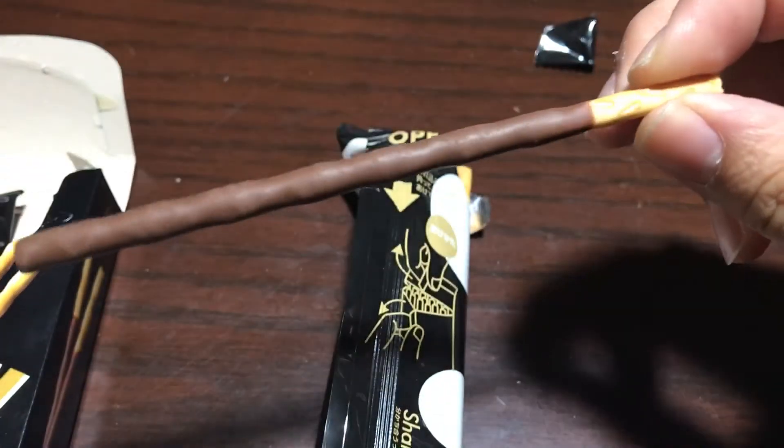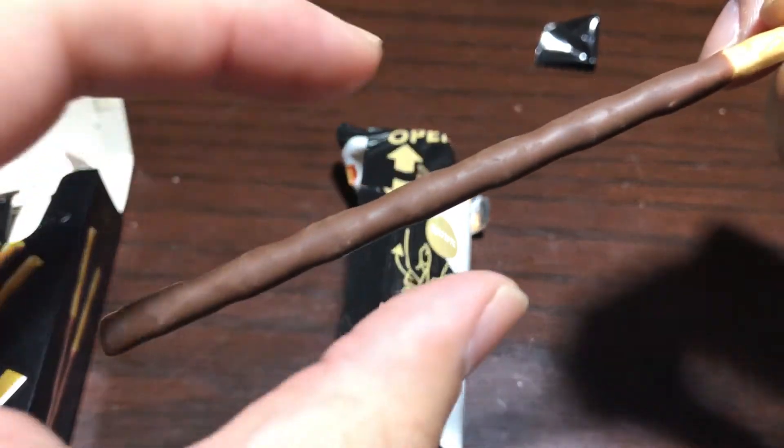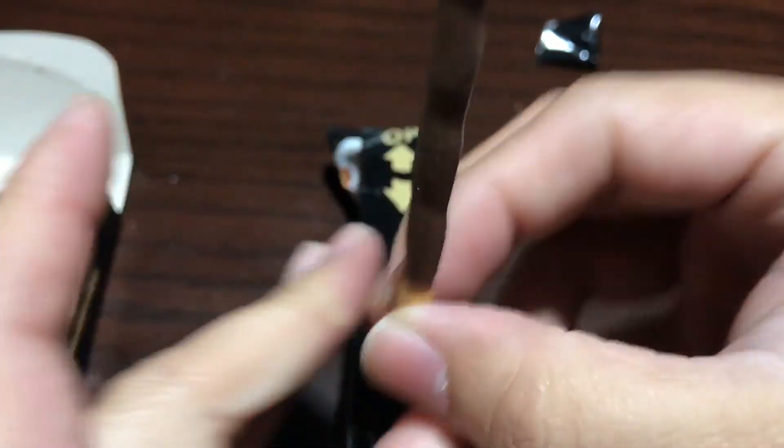Here is the Pocky. It's a little bit thicker than a regular Pocky and it's got like waves on it. The cookie looks a little bit different, but let's see how it tastes.